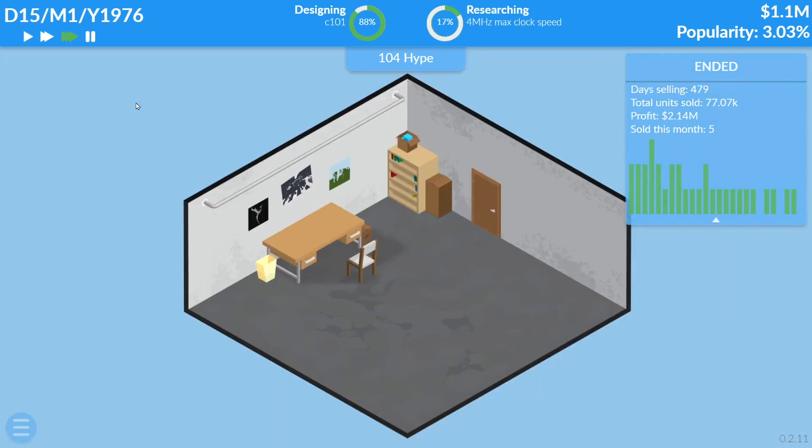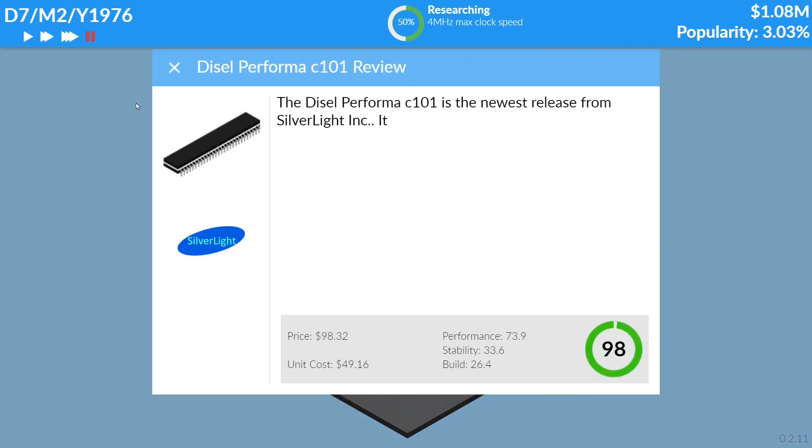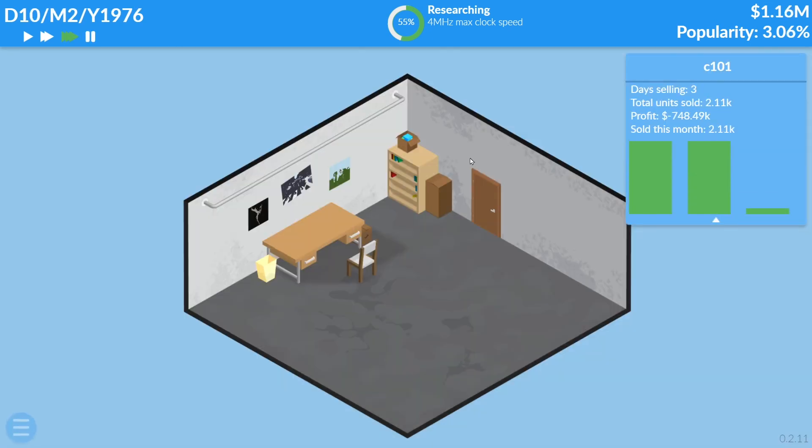Yes! The C101 is released. Let's see how it does — 100 out of 100! The Diesel Performance C101 is the newest release from Silverlight, coming in a sizable DIP package with speeds of 2.57 MHz. This CPU is one of the best money can buy. Thanks to the reviewer who just did the review.